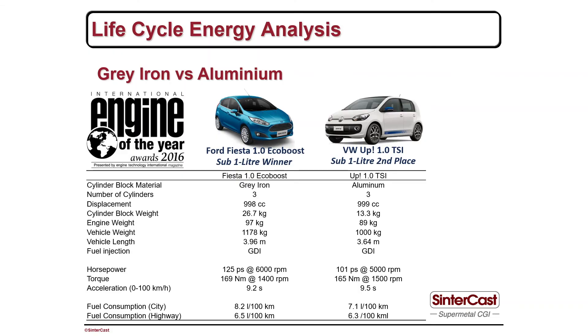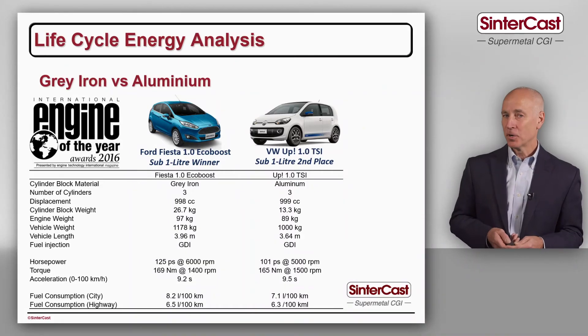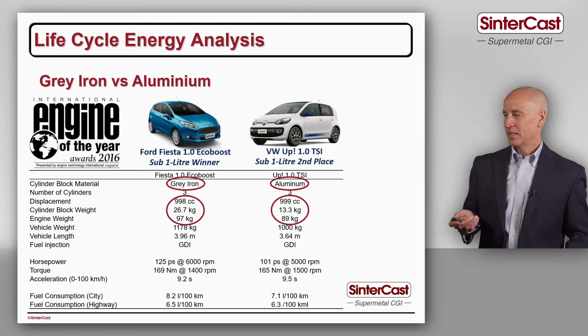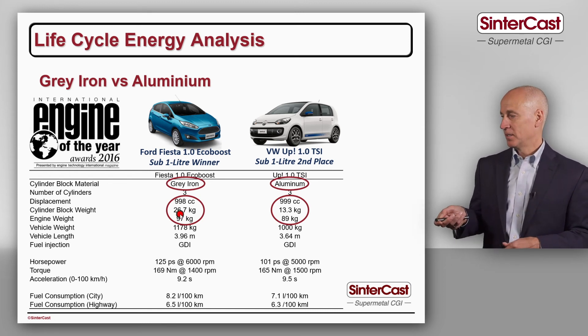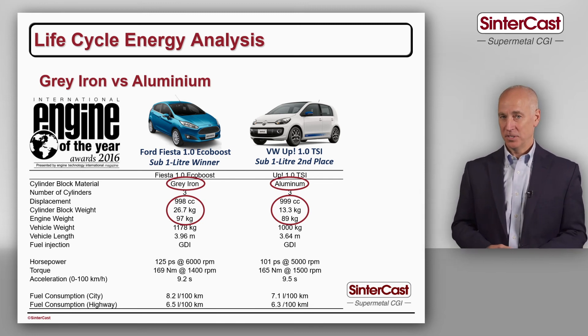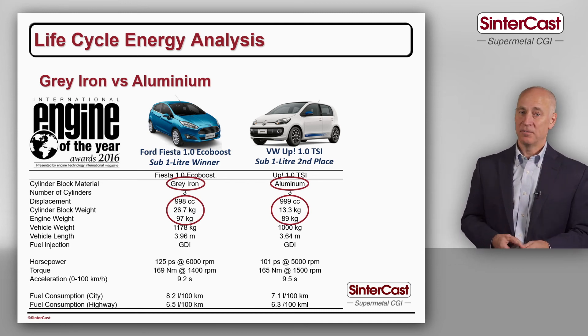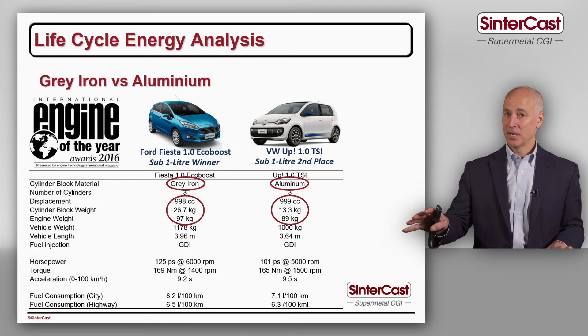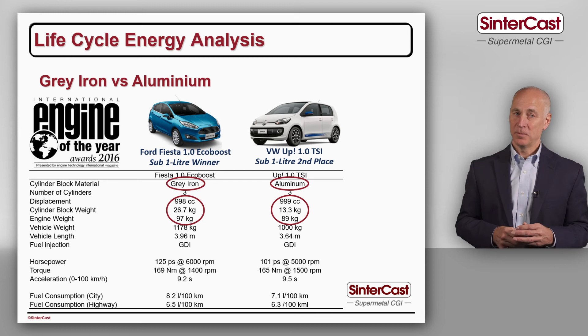To validate whether these numbers are reasonable, two engines that won the Engine of the Year Award in 2016 are compared: the Ford 1.0 litre engine in grey iron and the Volkswagen 1.0 litre engine in aluminum. The iron cylinder block weighs 26.7 kilograms and the aluminum cylinder block is half that at just 13.3 kilograms. But the total weight of the complete engine is only 9 kilograms different, confirming that the 7 and 9 kilogram values used in the study are quite representative. It's also important to note that iron engines are frequently used for applications like transit vans and aluminum engines in passenger cars, so the different duty cycles had to be accounted for in the weight benchmarking.